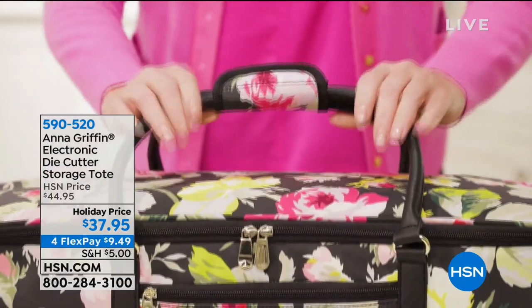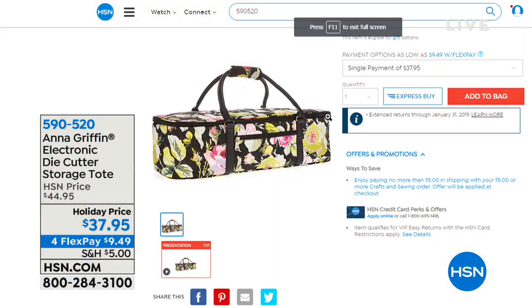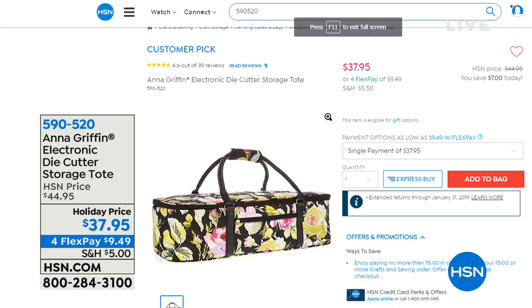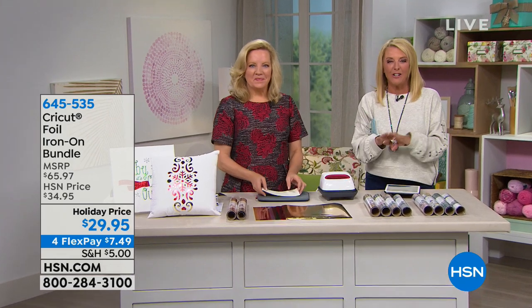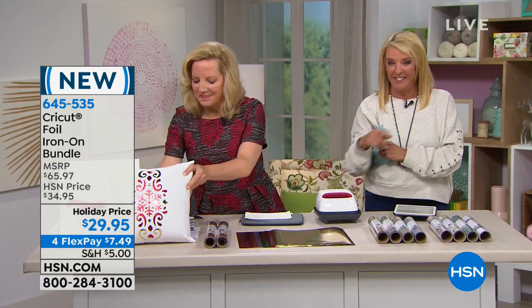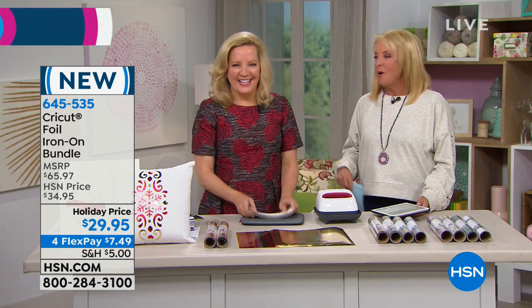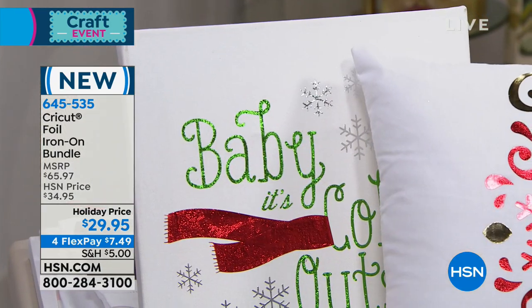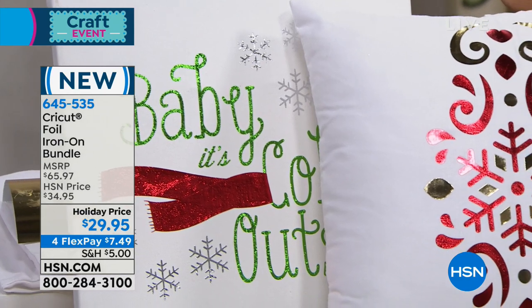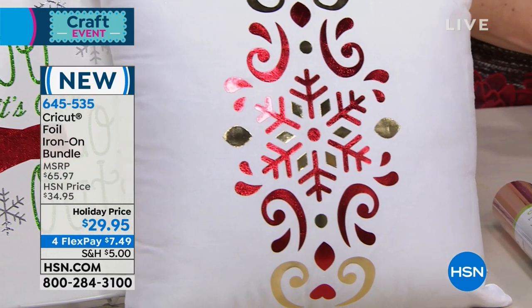We also have a cute little storage bag in an Anna Griffin print at $37.95 with four FlexPay. Kelly on Facebook says she fixed her bumper with Cricut designs too! Kelly, I want to see a picture of how you fixed your bumper with Cricut. That's crafters for you — we're so frugal, we won't spend the money on a crack in the fender. We just say, 'I'll cover it up with my Cricut, use the vinyl.' There are a lot of Griffinites on this Facebook Live right now, and almost every person on screen is coming to Create next week.